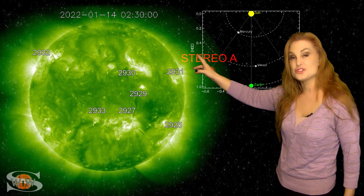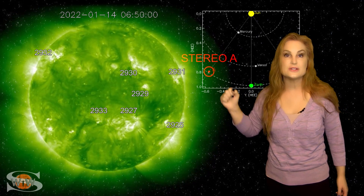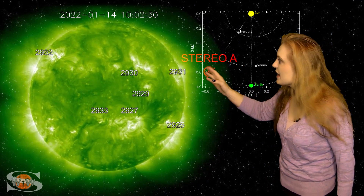Region 2932 has just now rotated into Earth view. This region was a big solar storm producer on the sun's far side. Right now it looks like it's kind of quieting down a little bit.